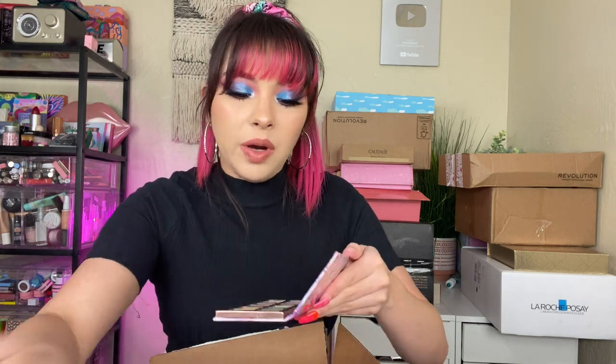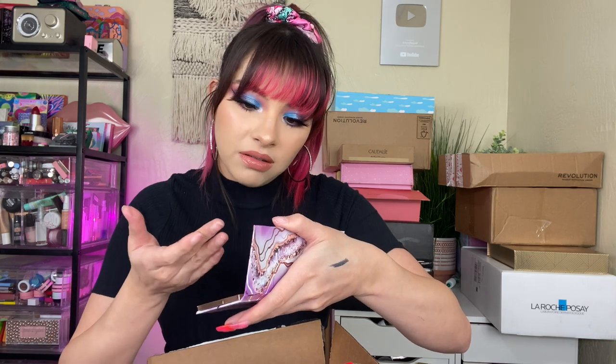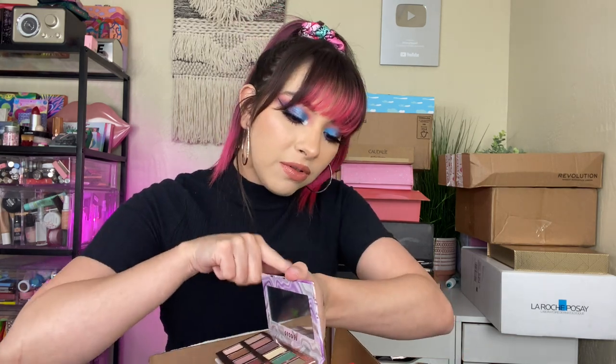So it's an eyeshadow palette with six matching nail colors. Let's see this palette — What's Up Beauty, I don't think I've tried this brand. This is really pretty; I like the colors, they're very iridescent. That is cute. I wonder if they're pigmented — they look like it. Ooh, I love this green! Isn't that beautiful?